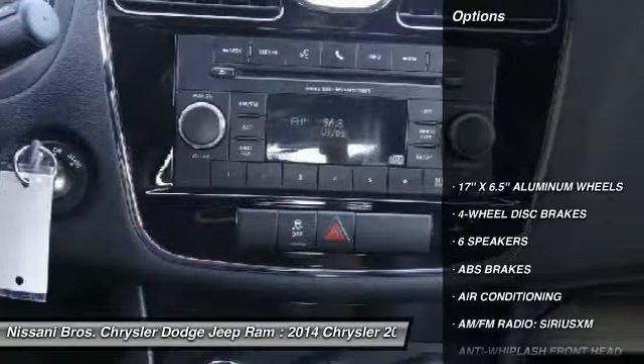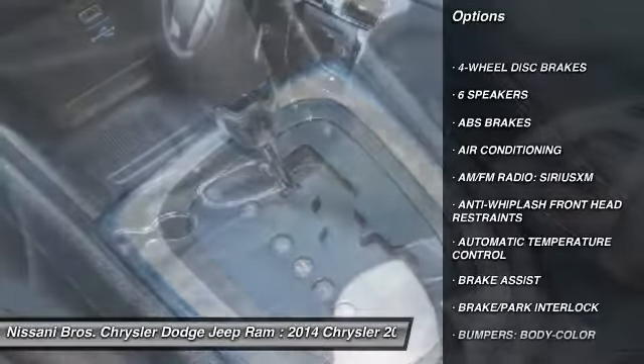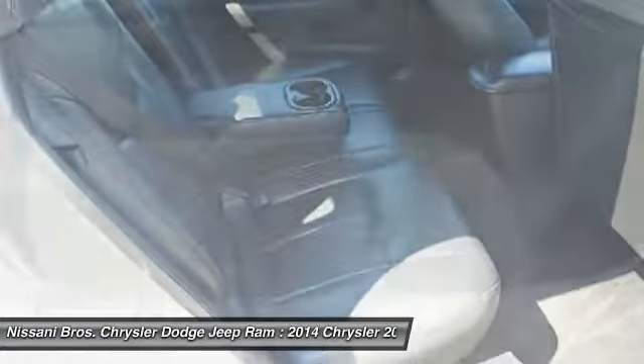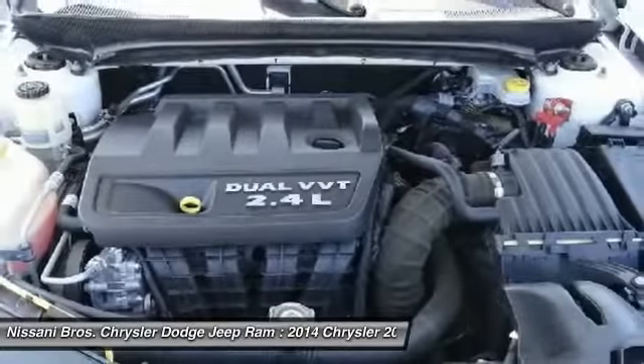Here are some of this vehicle's great options: traction control, dual airbags, air conditioning, power steering, four-wheel disc brakes, center armrest, universal garage door opener, electronic stability control, CD player, and power windows.